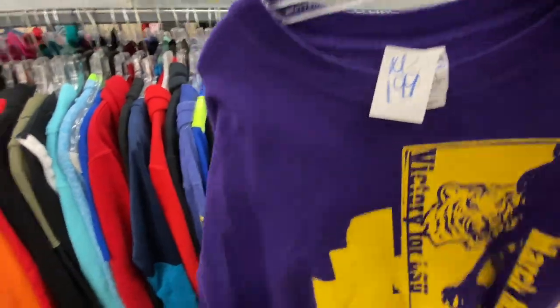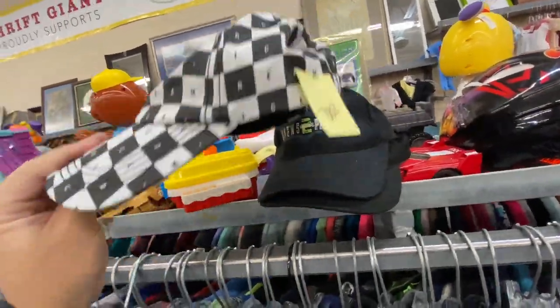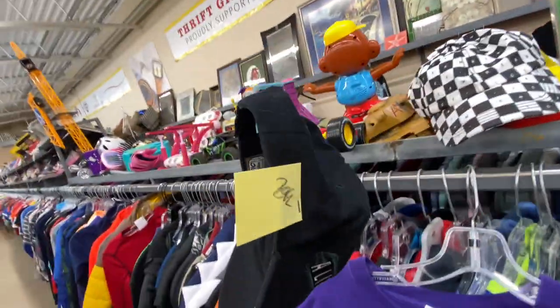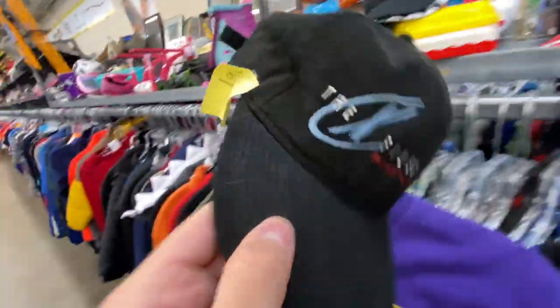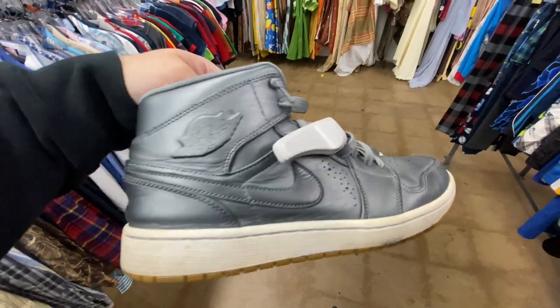Check out this nice little stack of hats I found. First one is the Ice Cream hat — three bucks. Then we got the Alien vs. Predator 2 one, also three bucks. Last but not least we got the X-Files hat — two bucks.